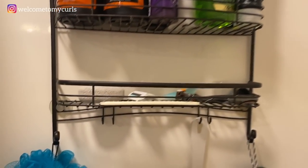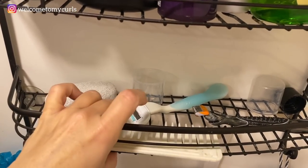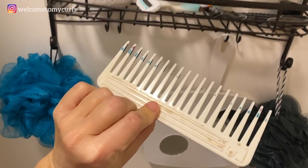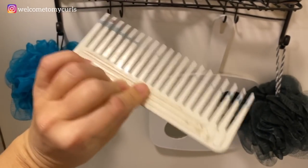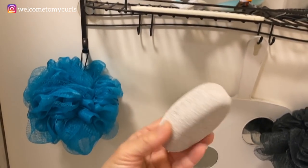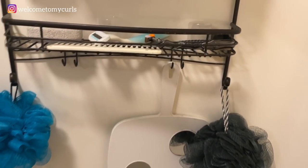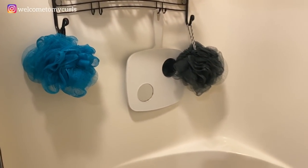We've got our razors. This is the only time that I comb my hair — in the shower with this little dirty comb. And then about once a month I have a stone that I'll do my heels with. And yeah, that's kind of the shower.